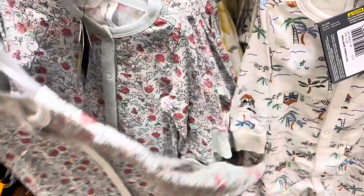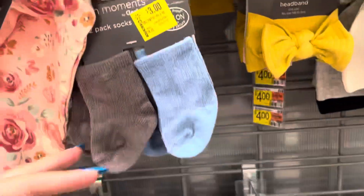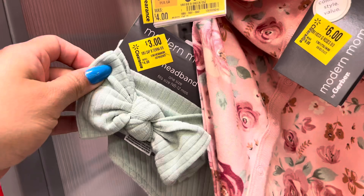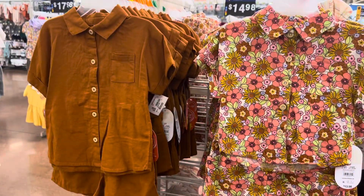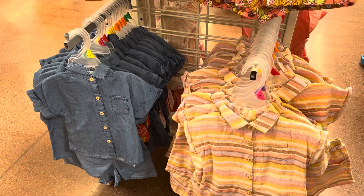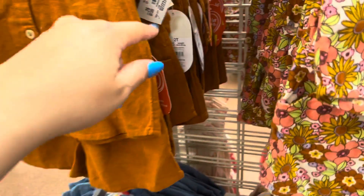They also have this one right here, so for sure check your locations and just watch them if you're interested. These socks are $3, and this is also $3, and they have some more right there for $3. Also watch for these sets right here — these are currently $9 at this location, but I am just going to keep watching them. Hopefully they will drop soon.